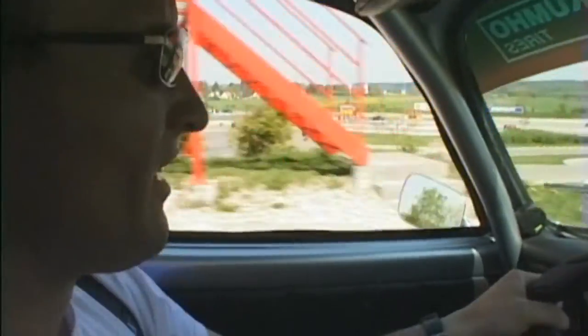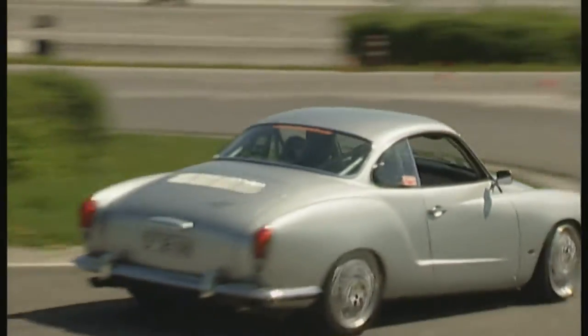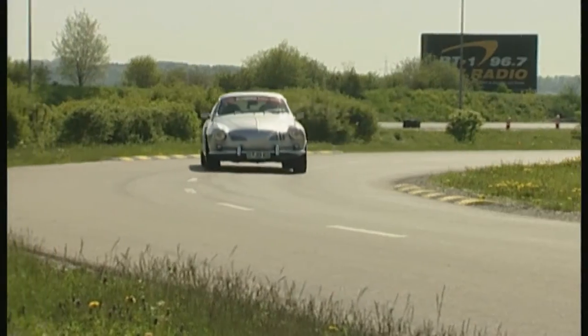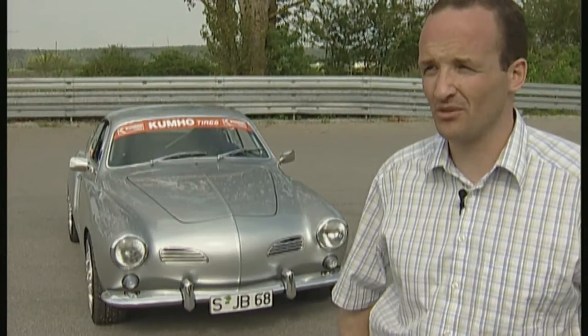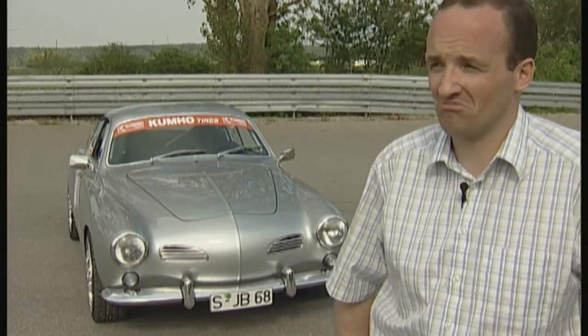That figure brings a smile to Jochen Bader's face. But for the tight curves on the test track, it's almost too much — it takes an experienced driver to keep this silvery bullet on course. Luckily, the man who built this racer has done many miles in it. He has over 10,000 kilometers on the clock, many of them driven to the limit, with no trouble at all.